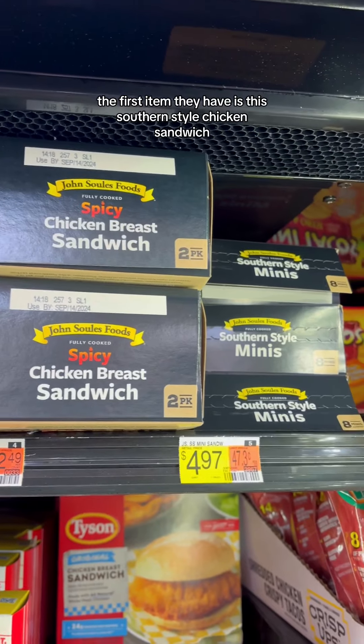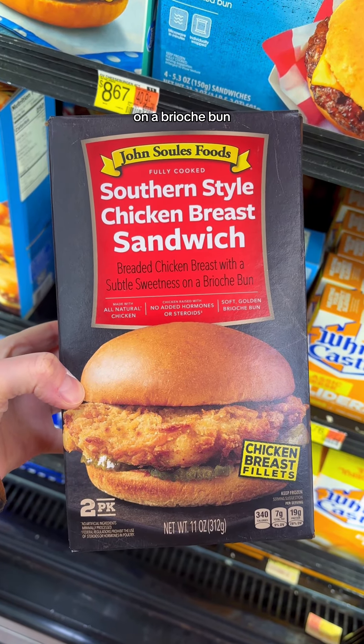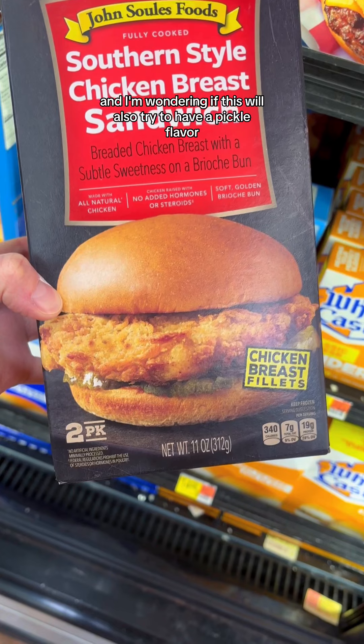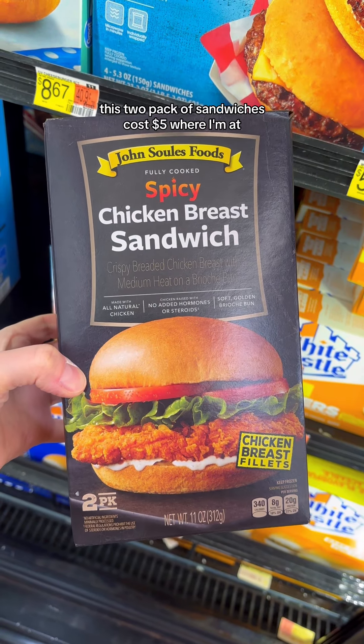The first item they have is this southern style chicken sandwich. This is a lightly breaded chicken breast with a subtle sweetness on a brioche bun. It mentions a subtle sweetness — maybe that'll be like a butter flavor — and I'm wondering if this will also try to have a pickle flavor like other Chick-fil-A copycats do. This two-pack of sandwiches costs five dollars where I'm at.